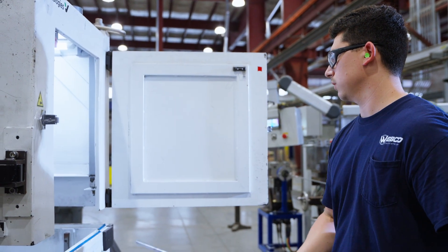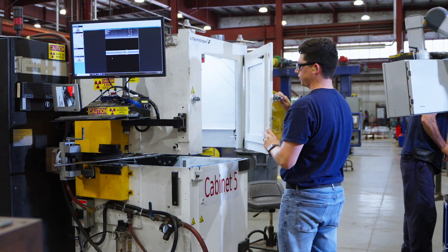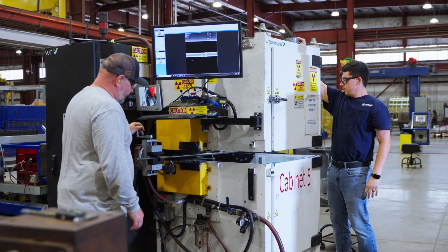Obviously welds are passing, the coil edit lines are moving, but for me I feel successful when I'm able to work on a team and solve difficult problems.